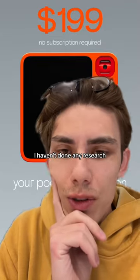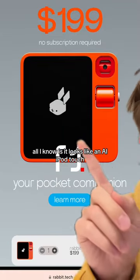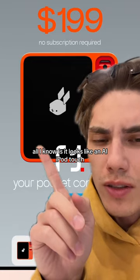Way too much. I haven't done any research. All I know is it looks like an AI iPod touch.